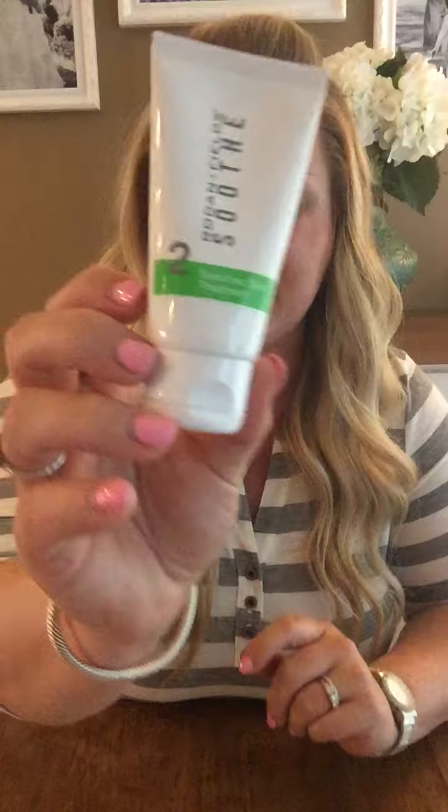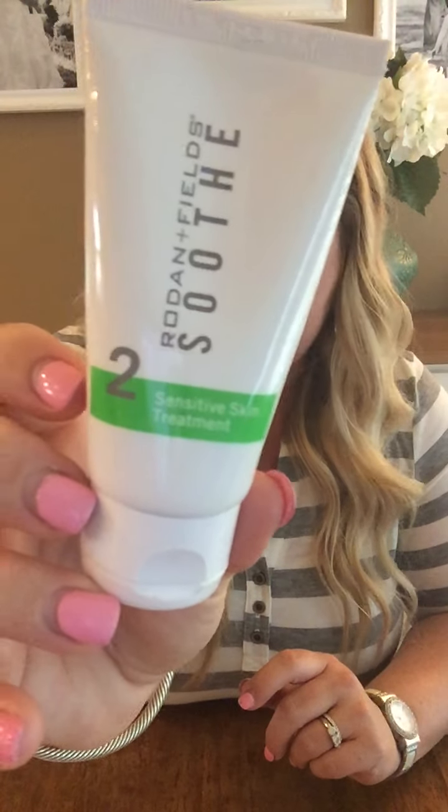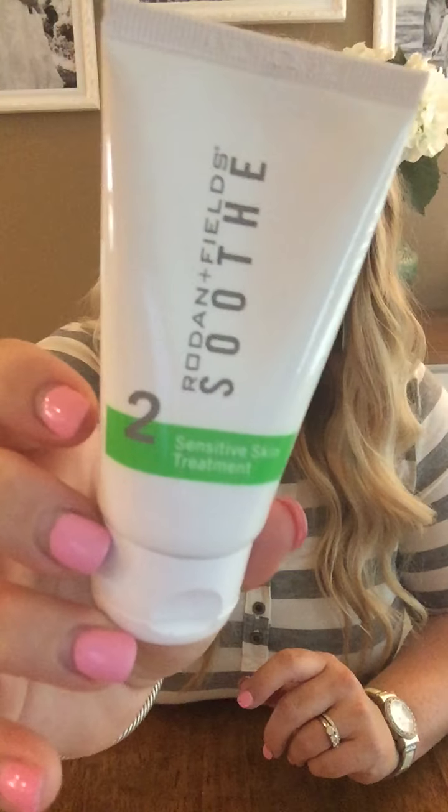Now you are ready for step two, which is the sensitive skin treatment. This is designed with powerful peptides and is meant to actually restore the skin's natural barrier. It is ultra hydrating and there's no fragrance. This is the main step that starts working on that redness to help reduce and calm the face — a very important step of this regimen.